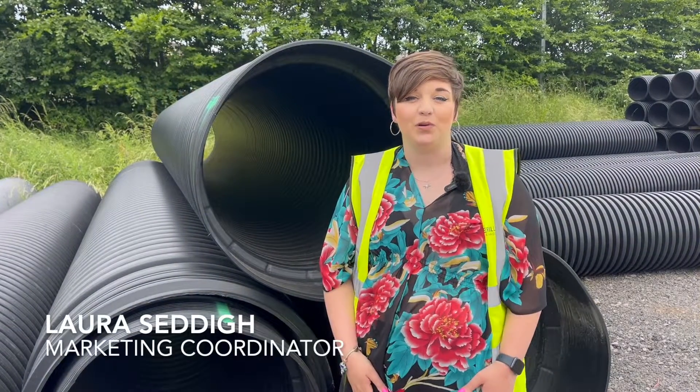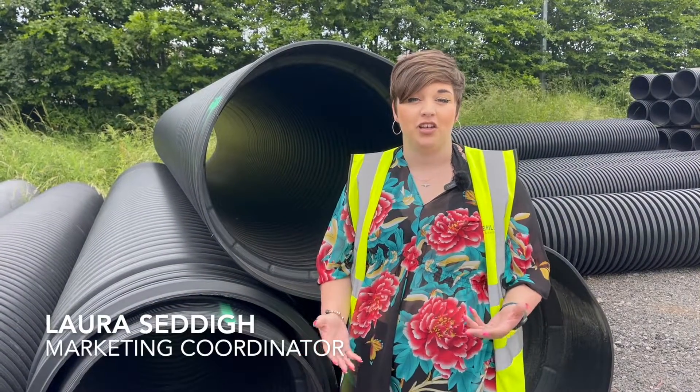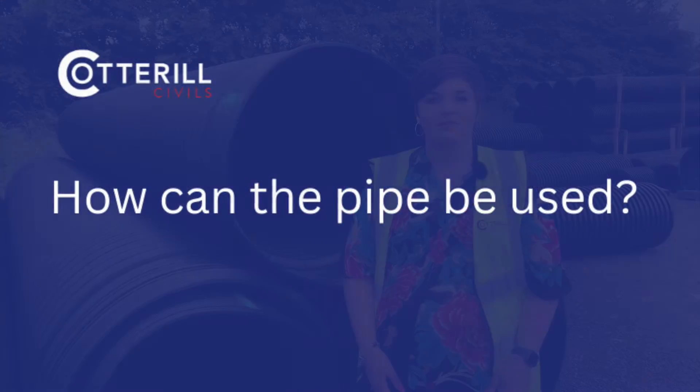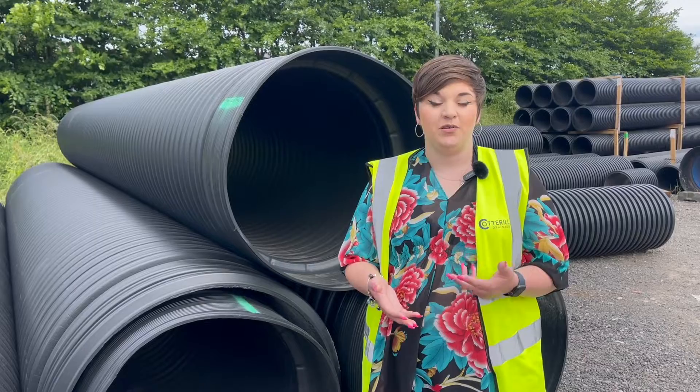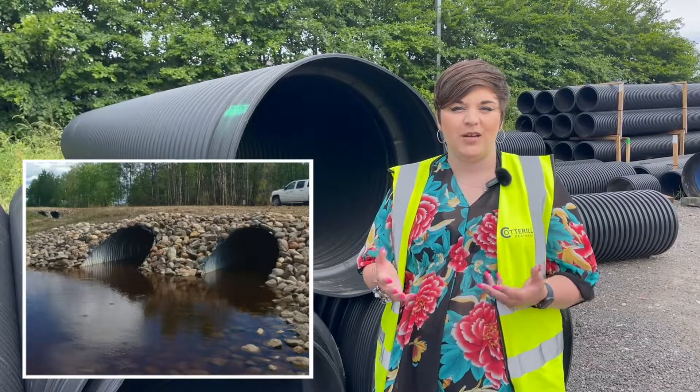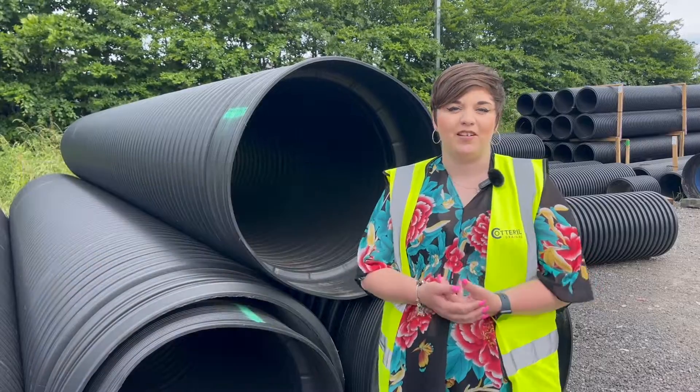A culvert pipe allows water to flow under various infrastructure such as roads, trails and even railways. This pipe can even be used as the main structure of a bridge, which means things like wildlife and streams can flow freely without any barriers or interruptions.